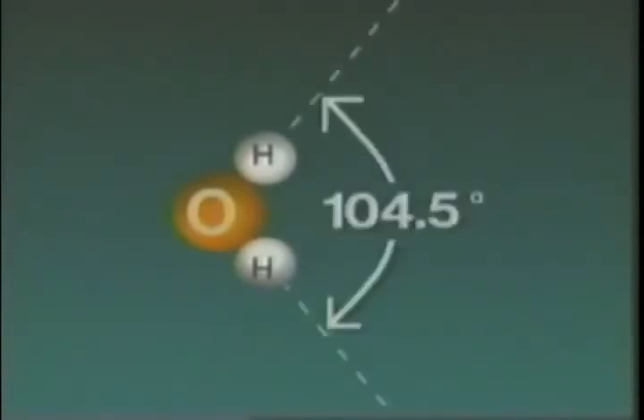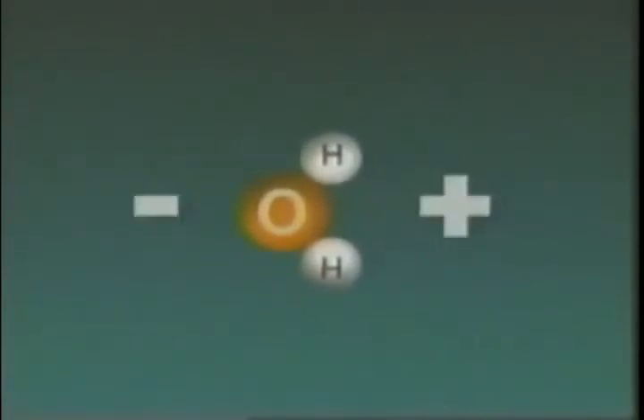Current theories suggest that the key to this amazing accomplishment is a unique property of water. Two hydrogen atoms are joined to a single oxygen atom at a bond angle of 104.5 degrees. Because of this asymmetry, and the fact that oxygen has a stronger attraction for electrons than hydrogen, water is a polar molecule. It has a negative charge on the oxygen side and a positive charge near the hydrogens. The oxygen atom, with its slight negative charge, is attracted to hydrogen atoms in the cellulose of the cell wall. So the molecules adhere to the sides and prevent the column of water from pulling away and breaking, since once broken, that particular xylem pathway would almost certainly cease to function.